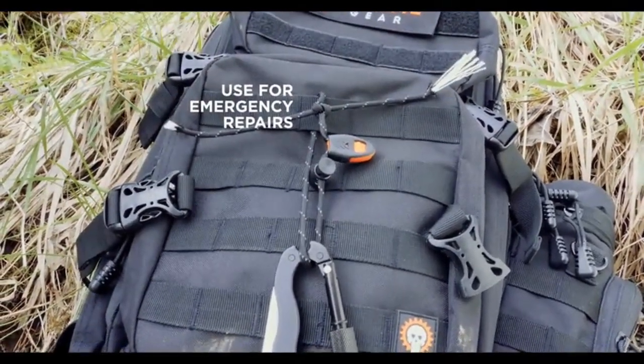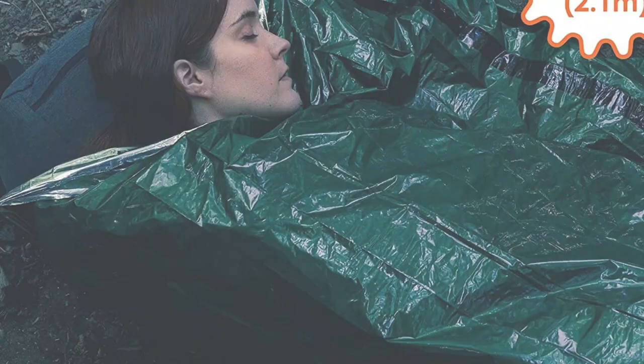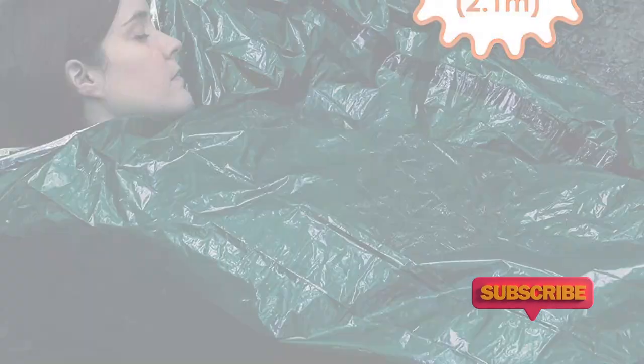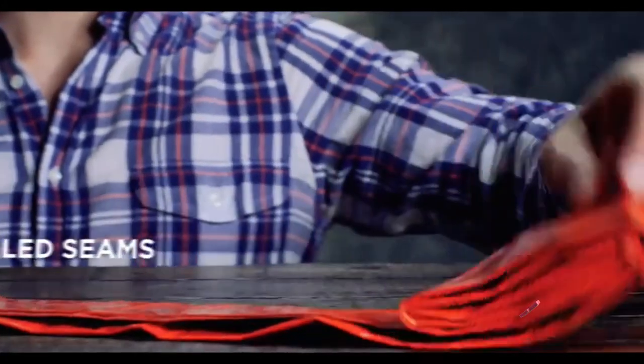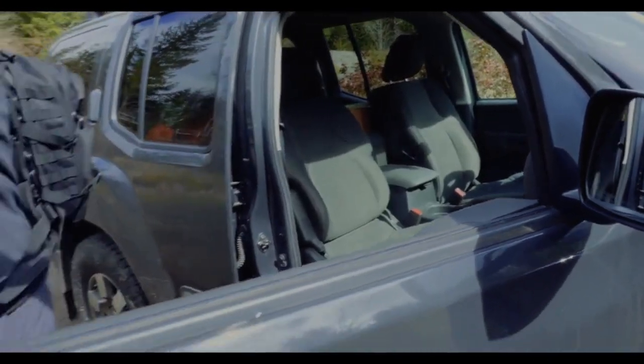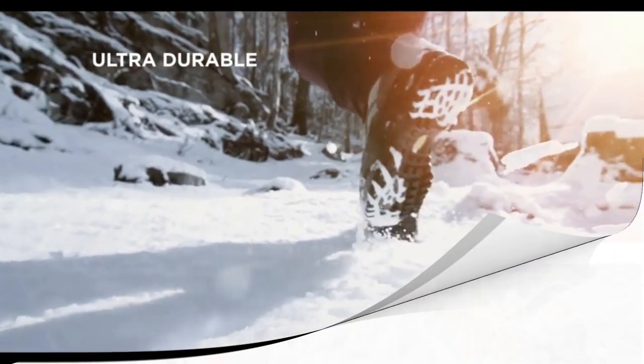Made with tear and puncture-resistant material, this emergency sleeping bag offers longevity under the most extreme conditions. Its material even reflects 90% of your body heat, protecting you from the cold while using it. This emergency sleeping bag is ranked as the top choice on our list thanks to its unique technology and features that make for a better outdoor experience.